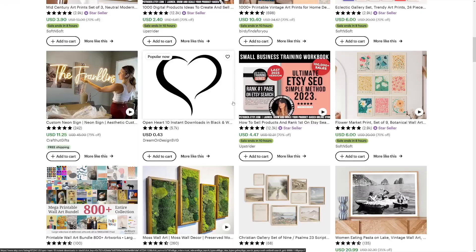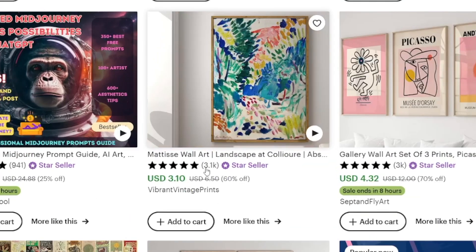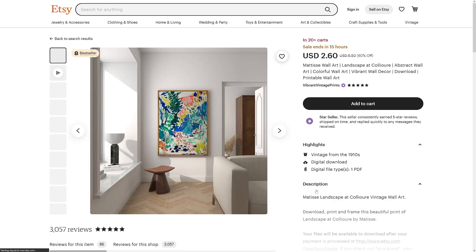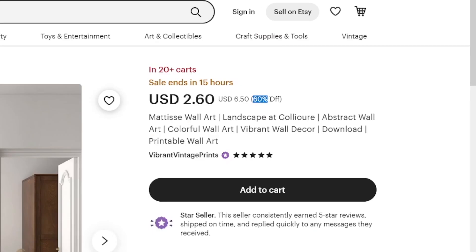Let me show you a few examples. This one has been sold 3,100 times at $3.10. If you head into it, you can see it's something like a vintage design but it is a digital download — file type PDF. They're running a 60% discount so it's $2.60, but 3,000 times $2.60 is over seven thousand dollars for one item.